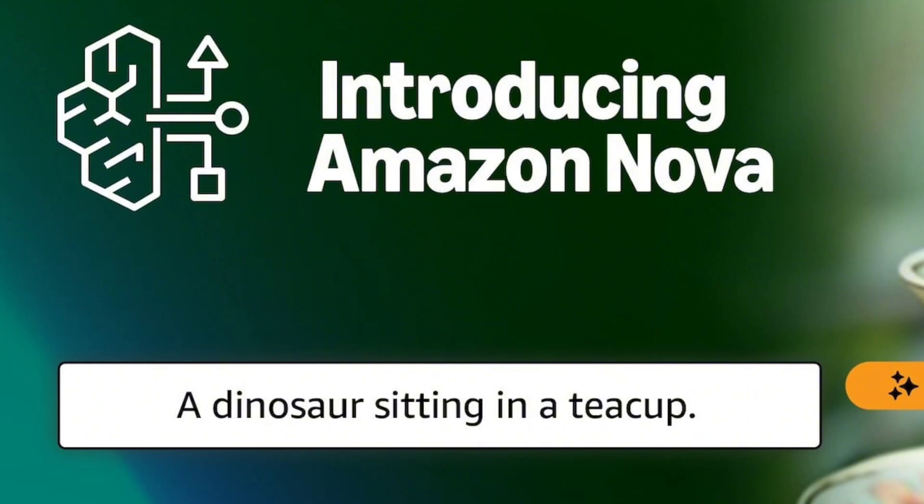Built on Amazon's extensive cloud infrastructure and trained on a vast dataset, Nova aims to be faster, more intuitive, and deeply integrated with Amazon services like AWS, Prime Video, and Kindle.